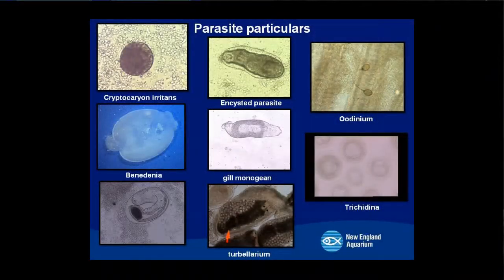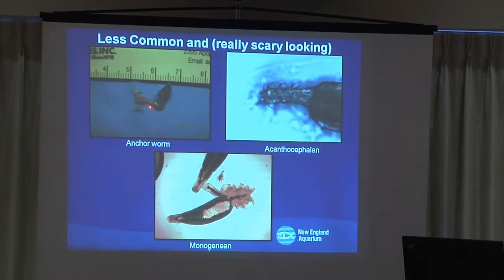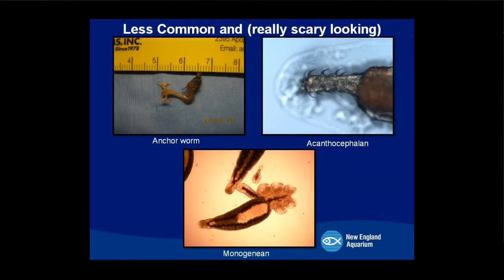These are some parasites we might see in Quincy; the one on the upper left is probably the most common. What they are dictates the treatment or medication used. Generally it's a 30-day quarantine period — animals get an entrance exam from animal health when they arrive, go through quarantine, and then get an exit exam to make sure they're clean when they leave. Some less common and creepy-looking parasites include an anchor worm found inside the mouth of a porcupine fish, an acanthocephalan found in the intestinal tract of an animal, and a parasite unique to bonnethead sharks found only on their gills. Some of these are harder to eradicate than others.